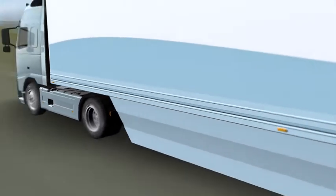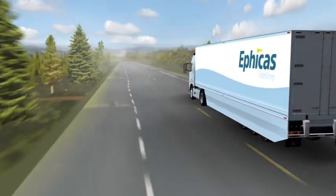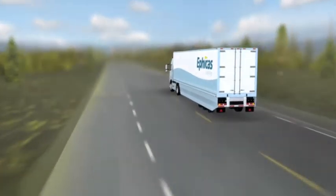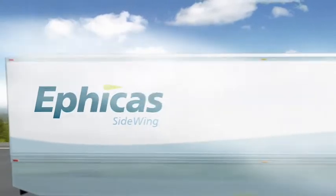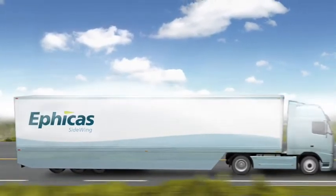All this and more makes the Aficus side wing a safe, simple, and sustainable add-on solution to any trailer. Aficus — on the road to the new future.